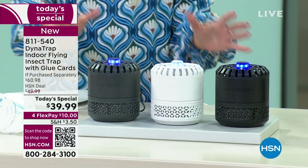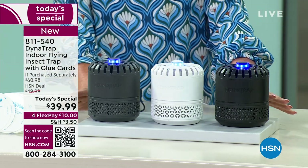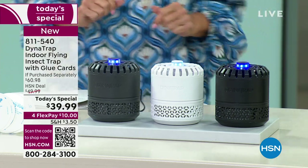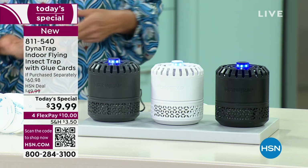Look at this awesome unit. It's going to trap them and they peacefully pass away without any zapping whatsoever. And to me, it looks like a smart device. We've got three color options: black, white, and graphite.